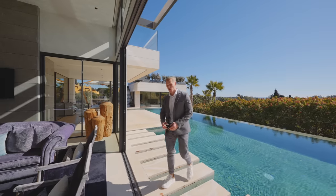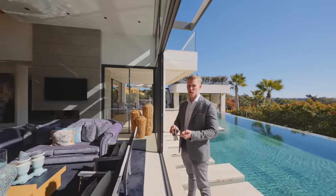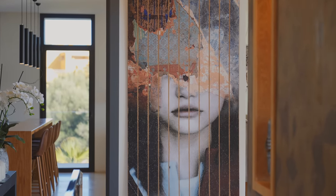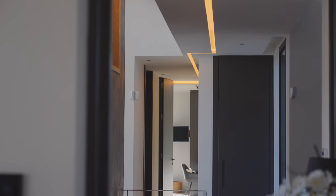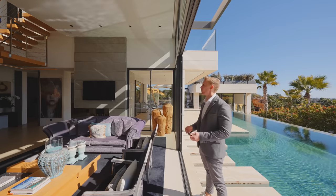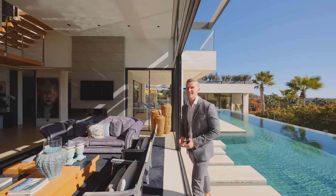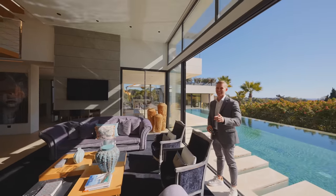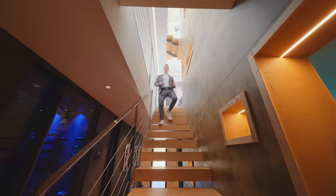Thinking about the market right now, there is actually a huge shortage of modern, brand-new properties that are ready to move into quickly, while demand is higher than supply. So if you're looking for a modern house in the Marbella area for around six million euros, this house should absolutely be on your list. Now let's check out the basement — I haven't seen it yet.